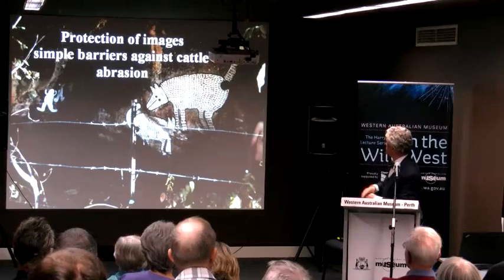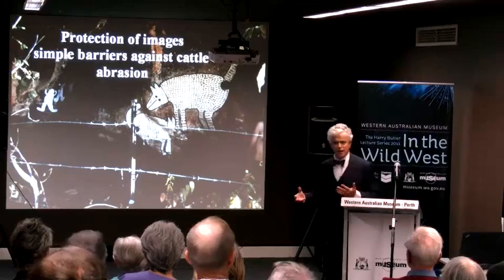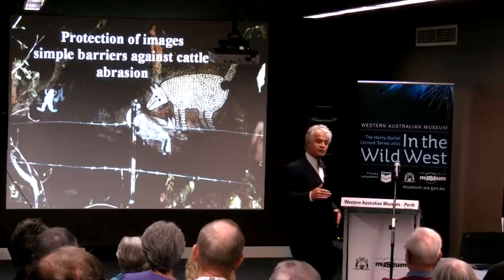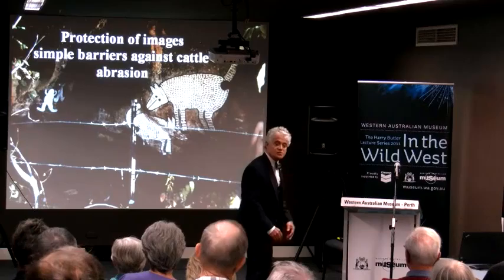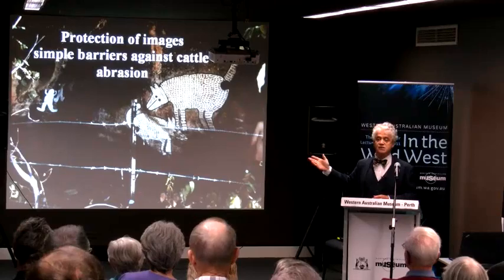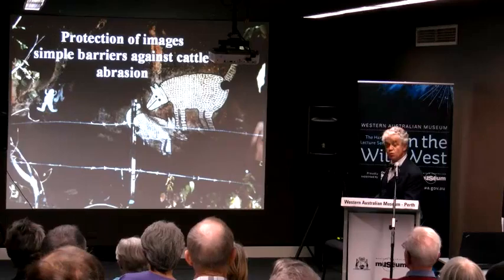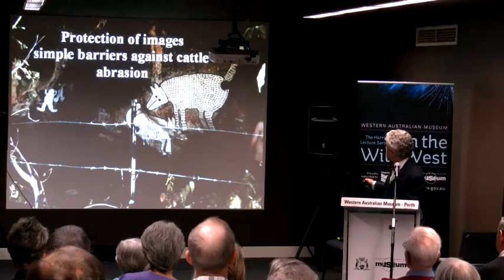One of the simple ways of protecting these repainted images from cattle is to put a barbed wire fence in front. When you're a cow with an itchy back, you go and rub against nice rocks in a cave, and if that cave happens to be an Aboriginal rock art site, the images can get seriously abraded. Because there was still cattle on this station, the simplest form of site protection was just putting up a fence — that stopped the physical abrasion of the paintings.